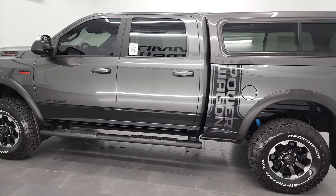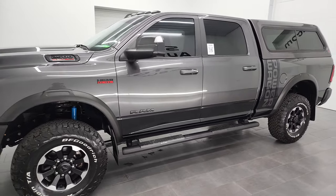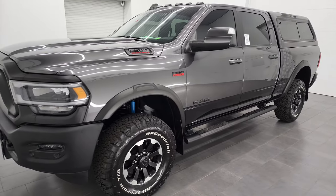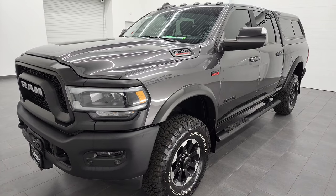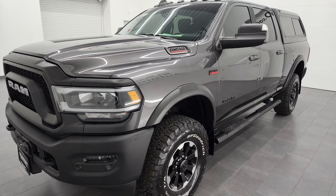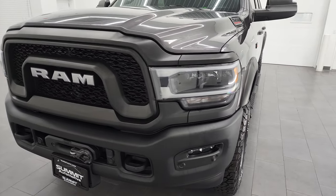This 2020 Ram 2500 has the 6.4 liter V8 Hemi engine. This truck has been fully safetyed and inspected by our service shop per the state of Wisconsin inspection process. It has a fresh oil and filter change, all the fluids have been checked and topped off, and this truck is 100% ready to go.